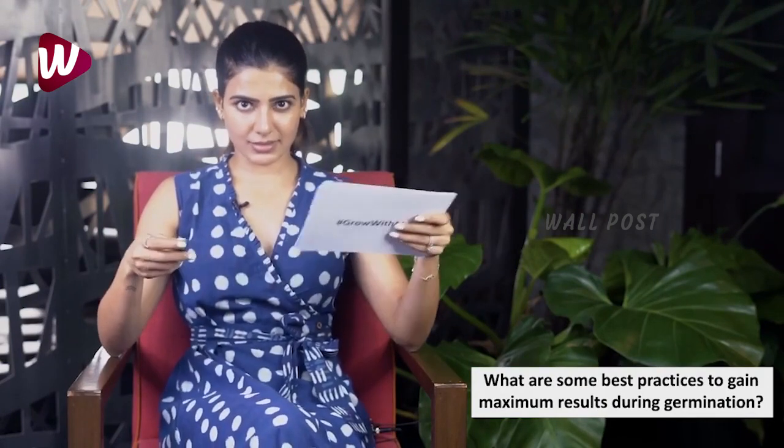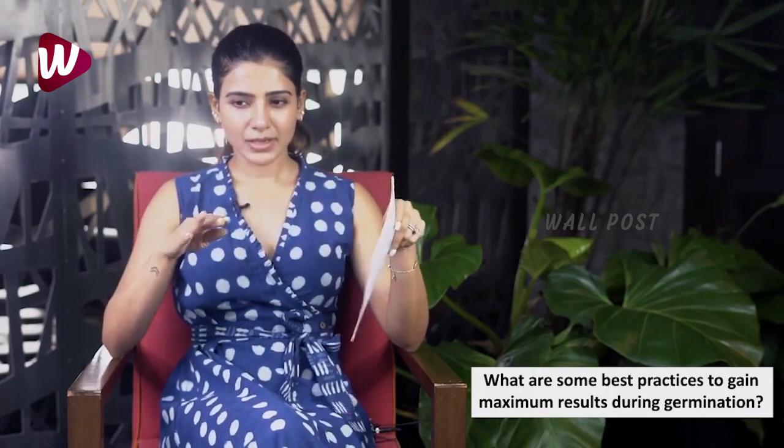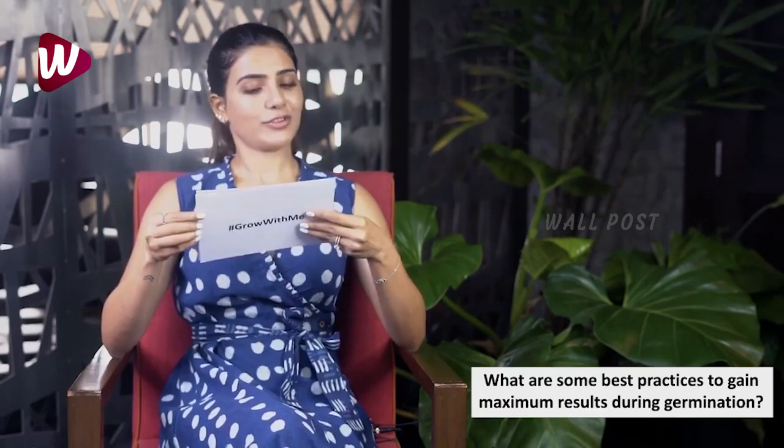The fourth question: what are the best practices to gain maximum results during germination? Don't sow your seeds too deep — one to two centimeters. Keep them covered for about three days, don't over-water, and after five days or a week you can shift them to direct sunlight. You can also follow the seeding video I previously posted.